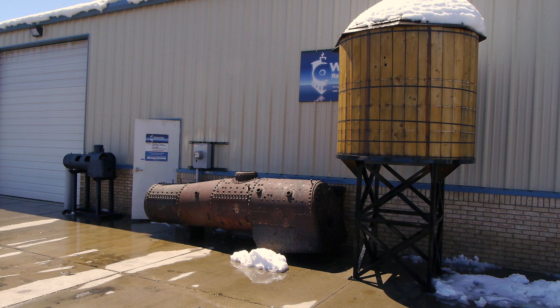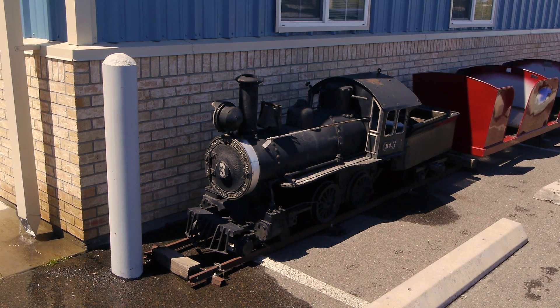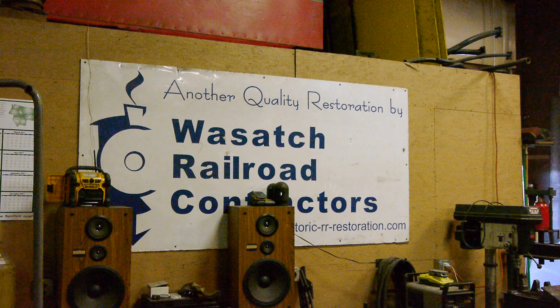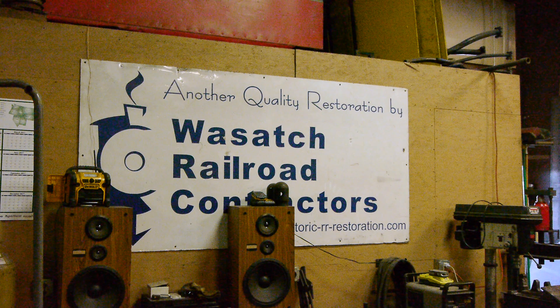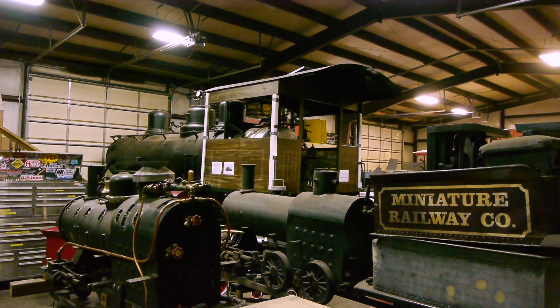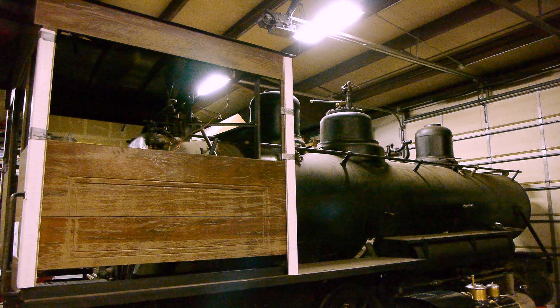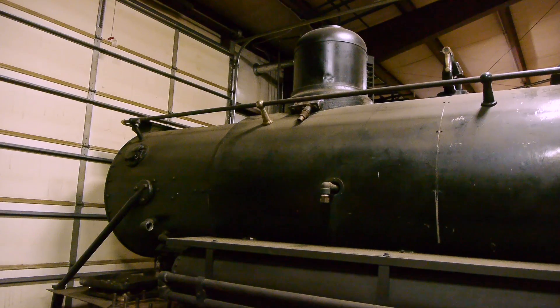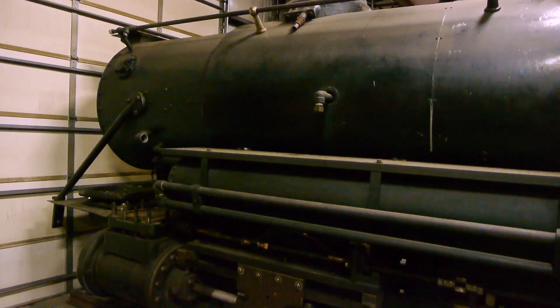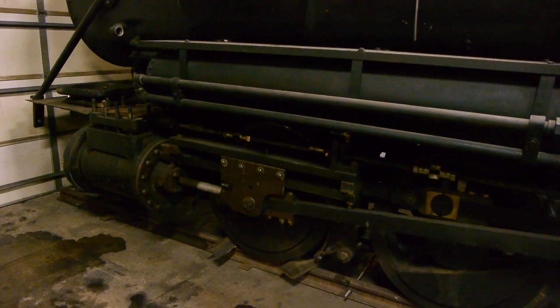They said these were the live steam guys, so we took the bus over there and there's a Cagney locomotive. These guys are called Wasatch Railroad Contractors and they rebuild steam locomotives. They mostly specialize in small amusement-park-size engines, most typically Cagneys — but look at this, this is a real live honest-to-goodness standard gauge locomotive that they're rebuilding. They do just about everything apparently.